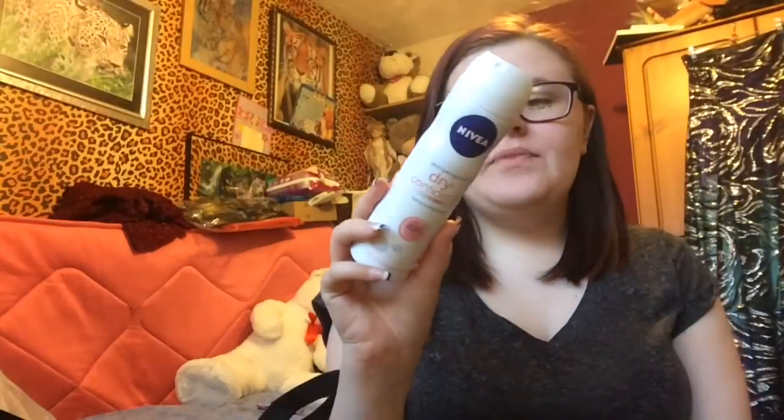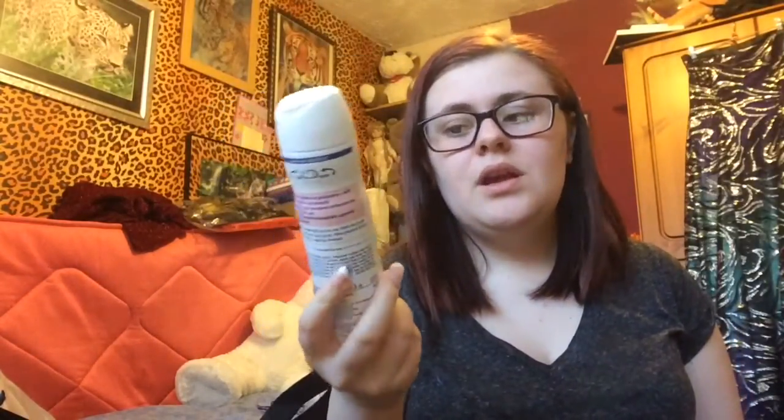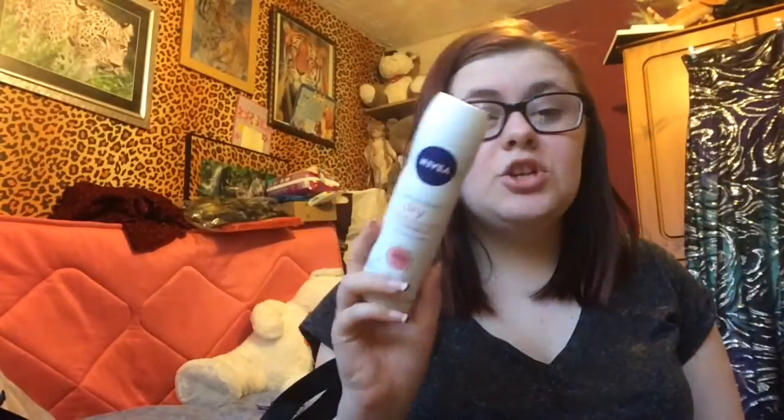The next item is the Nivea Anti-Perspirant Dry Confident Plus Extra Protection 48-hour with a Dry Plus system and minerals. This smells amazing! I love Nivea deodorant because it's better for my skin and it doesn't have any alcohol in it. This cost me 99p from the Body Care shop. I got this one ready as a backup for when I run out of my current one so that I don't run out — I like stocking up.